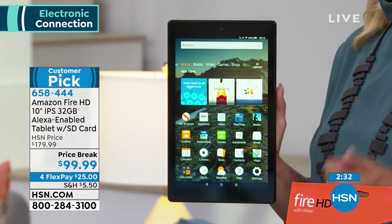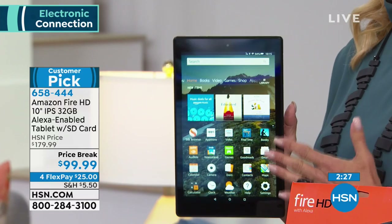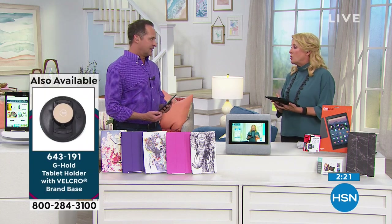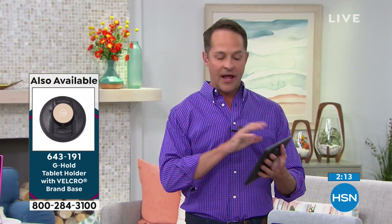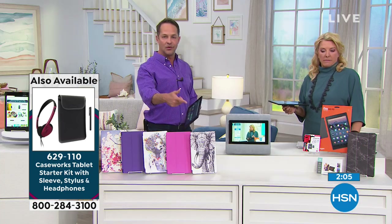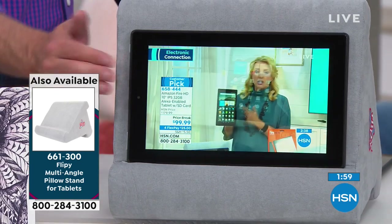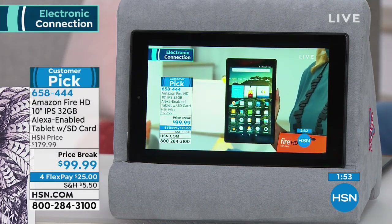With FlexPay, a price break, and getting one of the big names at a top tier level — there's nothing like getting a fresh tablet, especially if yours is even a year or two old. Can you talk to your tablet? How well does your tablet stream video? We're streaming HSN live right here. Whether you stream Netflix, Hulu, HSN, or QVC — it should look like this all the time. It should not wait, pause, or hesitate.